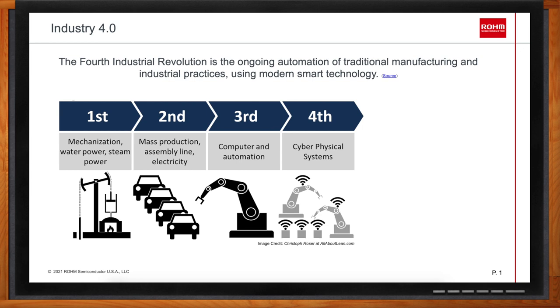There are four key principles that identify Industry 4.0. The first is interconnection — the ability of machines, devices, sensors, and people to connect and communicate with each other via the Internet of Things. The second is information transparency, which provides operators with comprehensive information to make decisions, based on collecting immense amounts of data from all points in the manufacturing process.